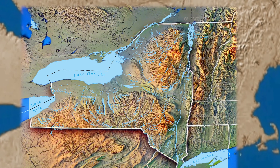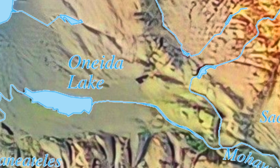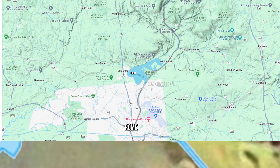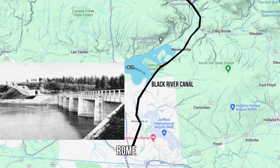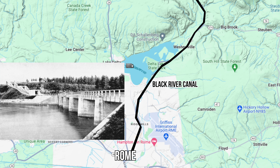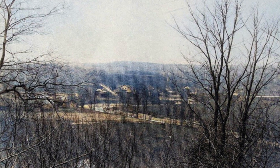Arthur McMullen of New York City secured the contract, and the project called for a number of things. For one, the relocation of the nearby Black River Canal, which required an aqueduct and three-lock combined system. It also called for the demolition of a village known as Delta, which existed right where the planned reservoir was going to fill.